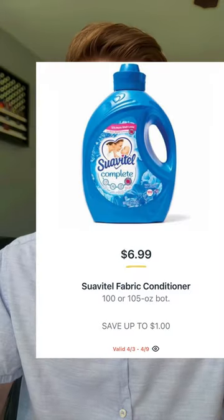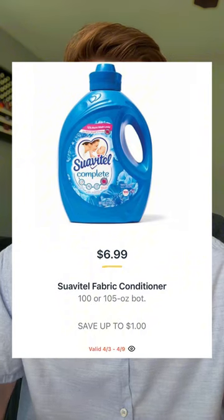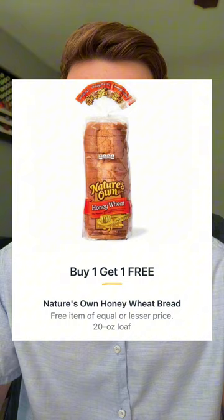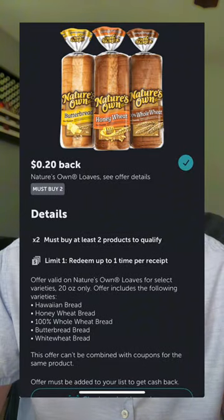Let's kick off with the Suavitel deal. The 100 to 105 ounce bottles will be $6.99 and in your Publix app you should have a $2 off digital coupon making that only $4.99. Nature's Own honey wheat bread will be $3.40 buy one get one, and in Ibotta there's 20 cents back when you buy two, dropping your price down to $1.60 each.